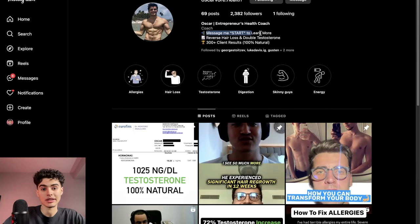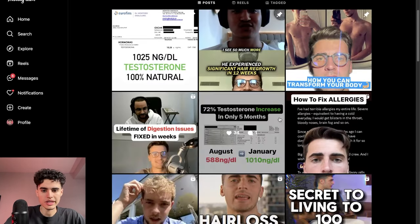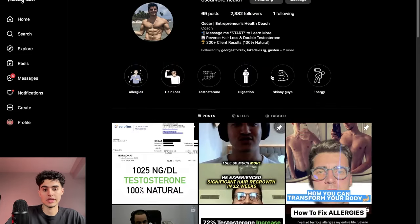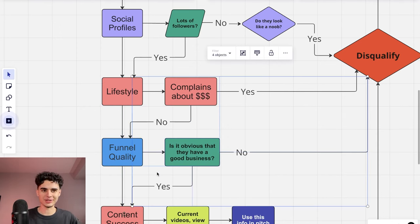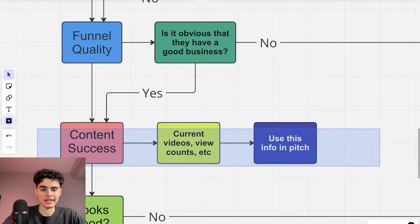Going back to Oscar — he's running a DM funnel so we look at his content. He has 300-plus client results, which is very strong. Scrolling through, we see he has strong social proof: 'lifetime of digestion issues fixed in weeks,' hair growth, testosterone results. He's legit. The funnel step is really about checking if this person has a good business — you don't want to take on clients who are scammers or won't get results.